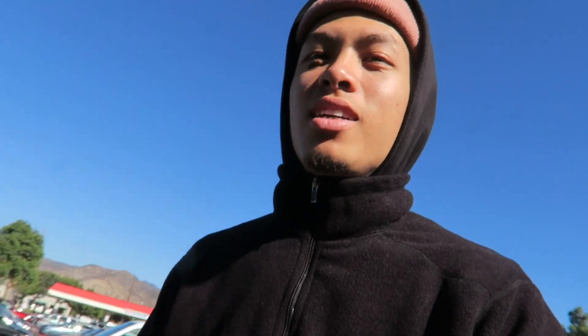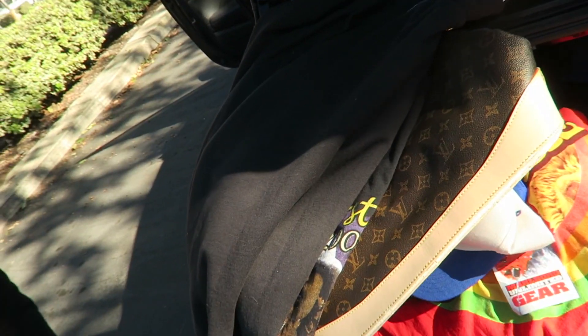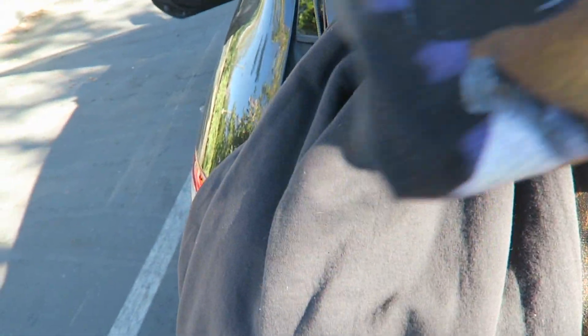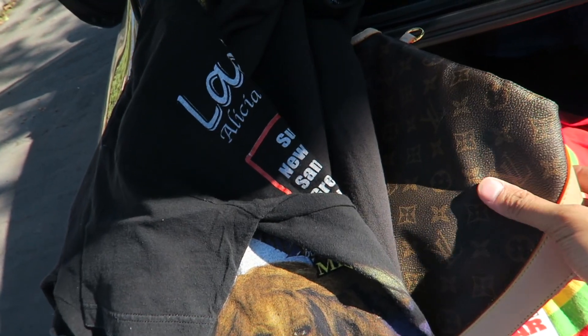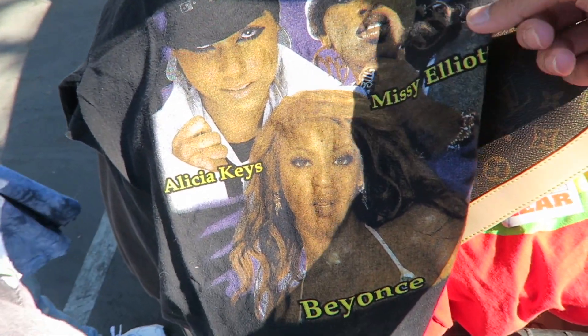Stopping by Costco right now just to grab a quick lunch, and then I'm actually meeting up with the homie who had all those guest crewnecks a few videos ago. He's got me like free shipping bags. Just got hooked up with all these shipping bags, all free. The homie found this Mirage crewneck — this tee right here is though, 2004 Alicia Keys, Missy Elliott, and Beyoncé tour, and a bootleg Louie. If you're interested in any of these items, I'll link them down below.